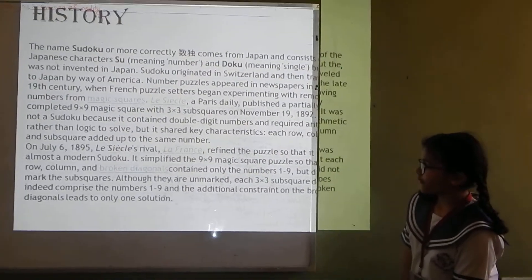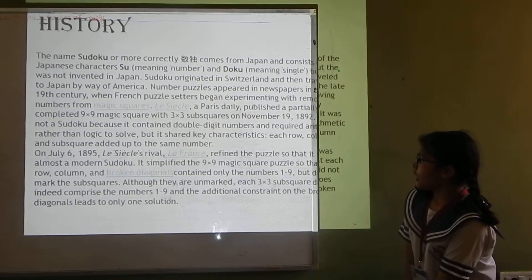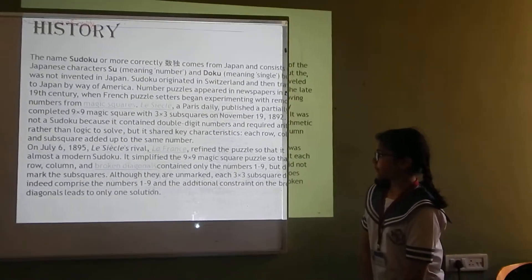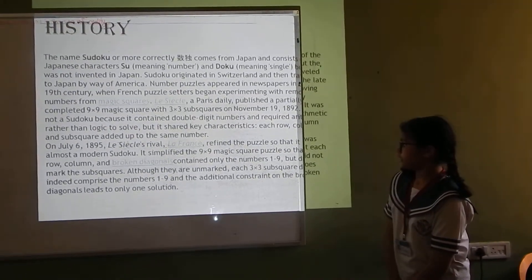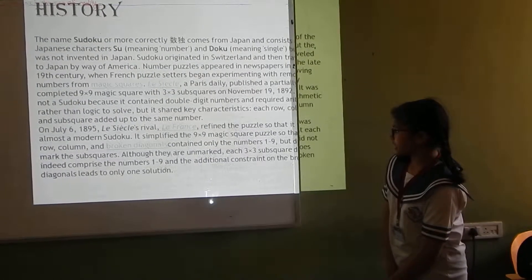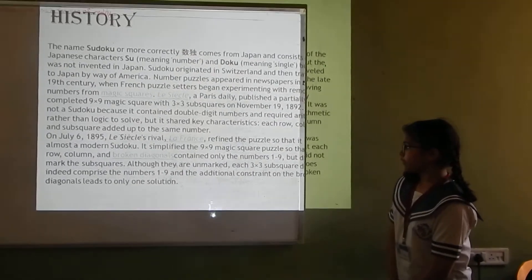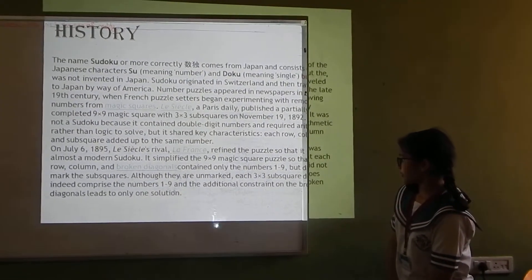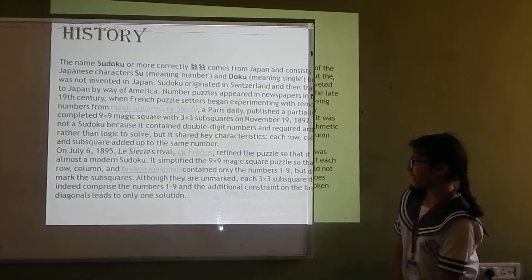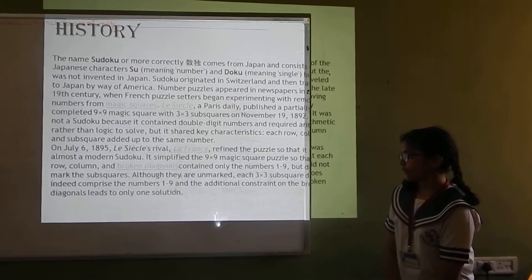On July 6, 1895, further refinements brought the puzzle closer to a modern Sudoku. It simplified the 9x9 magic square puzzle so that each row, column, and broken diagonal contained only the numbers 1 to 9, but did not mark the sub-squares. Even so, each unmarked 3x3 sub-square indeed comprised the numbers 1 to 9, and the additional constraints on the broken diagonal led to only one solution.